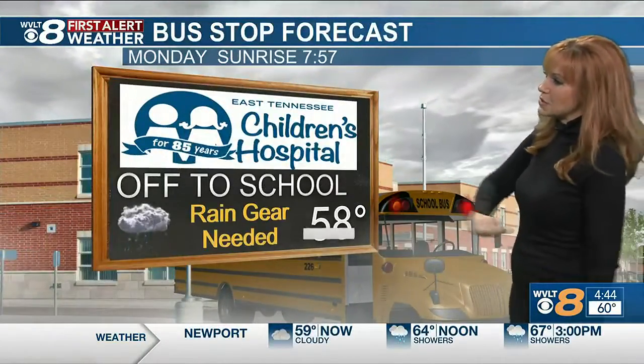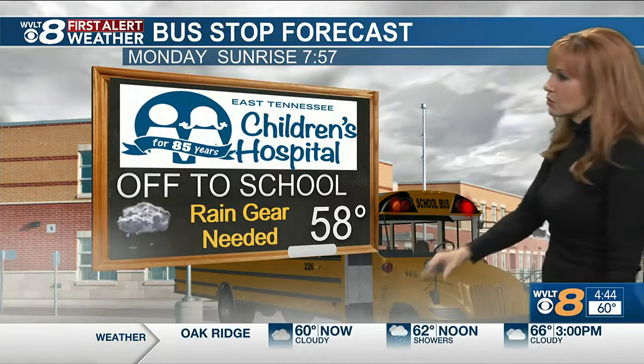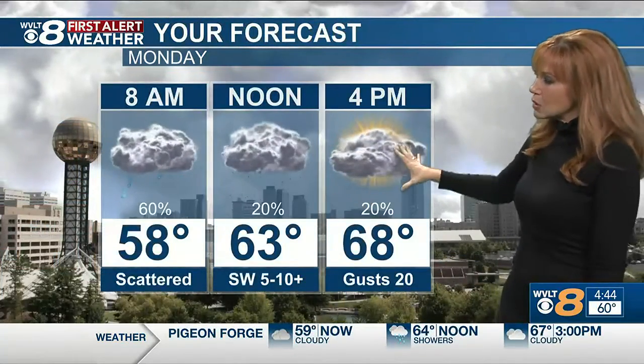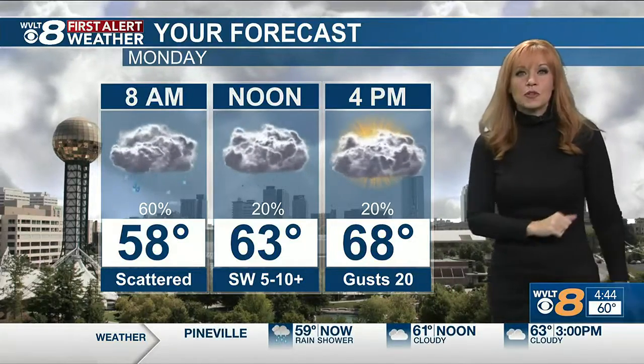So we do start off with those mild temperatures. Rain gear needed, temperatures in the upper fifties. Your puddle splashing is more tempting, but we have the scattered rain early, spotty by the time the kids are coming home, because then it's really more so mostly cloudy for the afternoon. So temperatures can bump up just a bit.